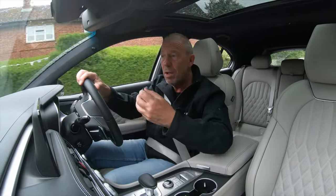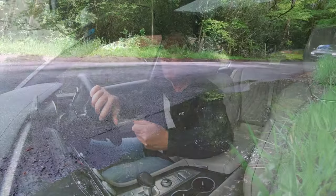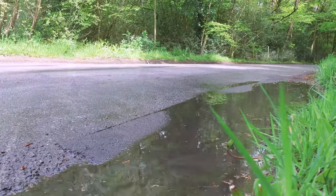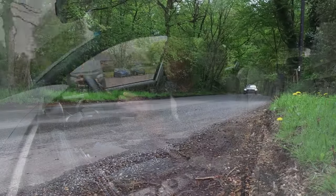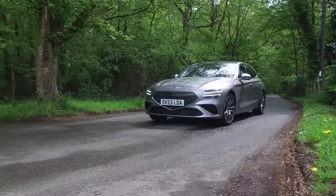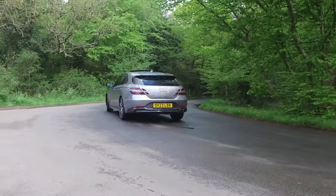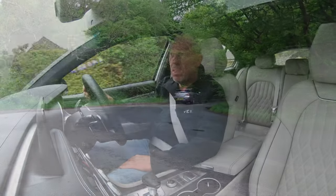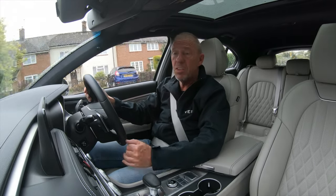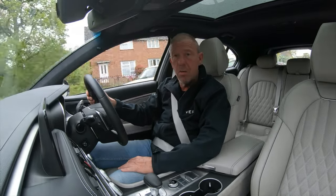I've had numerous people come up to me, especially at fuel stations, saying they love the car and asking what it is. Once I tell them it's a Genesis, some have heard of them and some haven't. All in all, Genesis — I think you've nailed it with the looks, definitely. You've nailed it with the drivability and you've nailed it with the price. So why wouldn't I go down and buy one? Let's sum this car up.